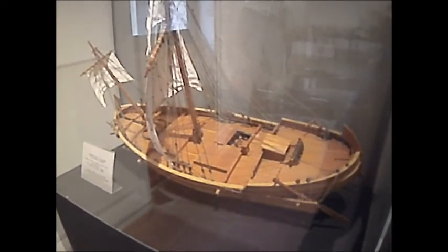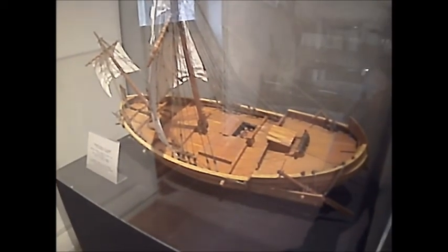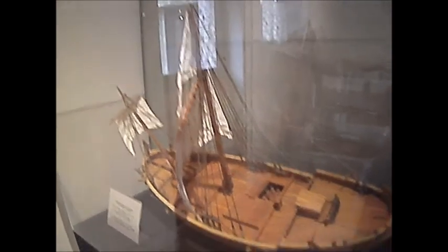That's a reconstruction — a model of a Roman galley. Quite sizable ships. It could certainly travel and carry goods right across the Mediterranean.